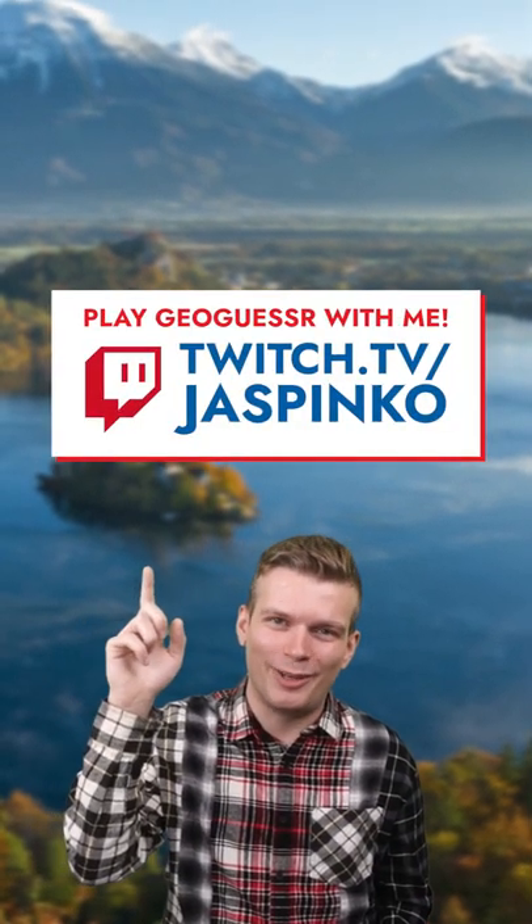Follow for more GeoGuessr Tips, and if you want to play against me, I host GeoGuessr streams every weekend on Twitch.